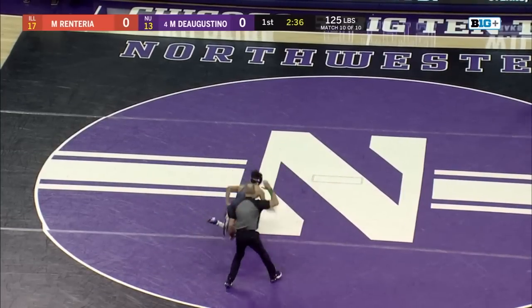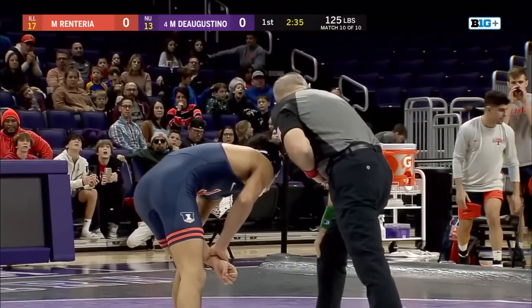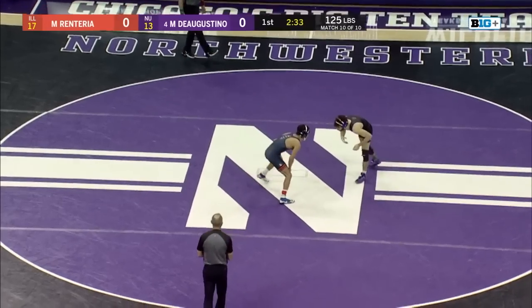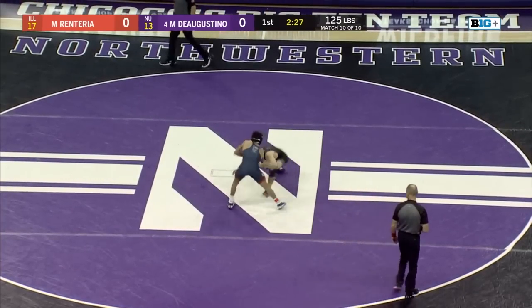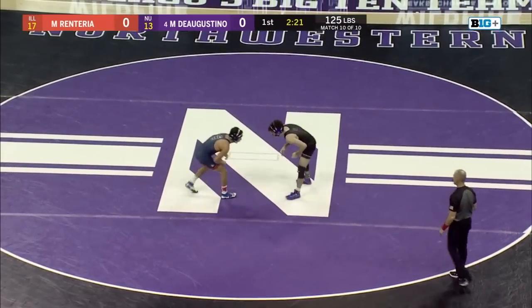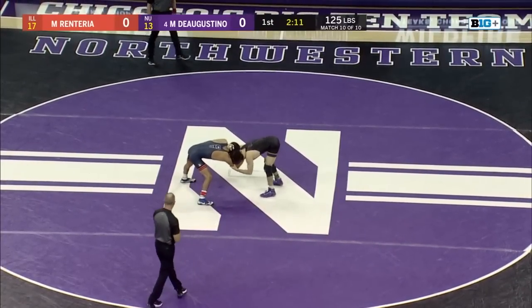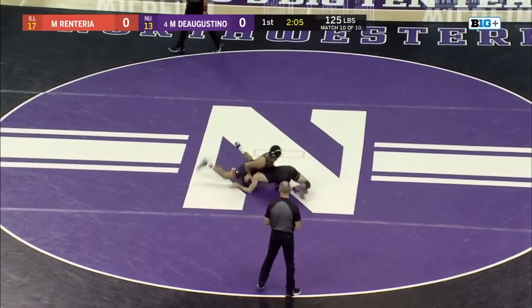This is one of those matches that shows that wrestling isn't just an individual sport. You're fighting not just for yourself, but for your team, for a team victory. And those team bonus points matter so much in these tight Big Ten dual meets. D'Agostino and Renteria back and forth with some scrappiness here in this opening minute. D'Agostino in on two shot attempts — Renteria just clamping down in the hand fight, trying to move around and frustrate D'Agostino.